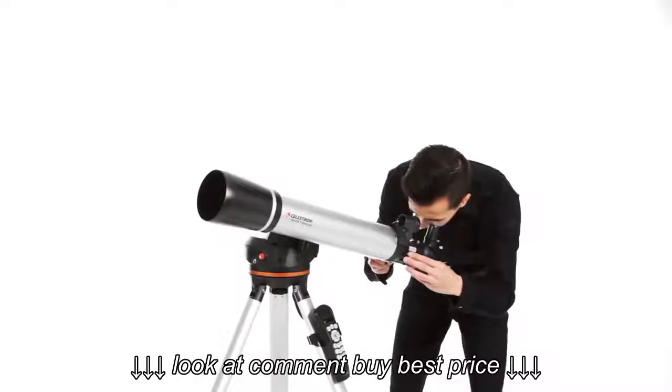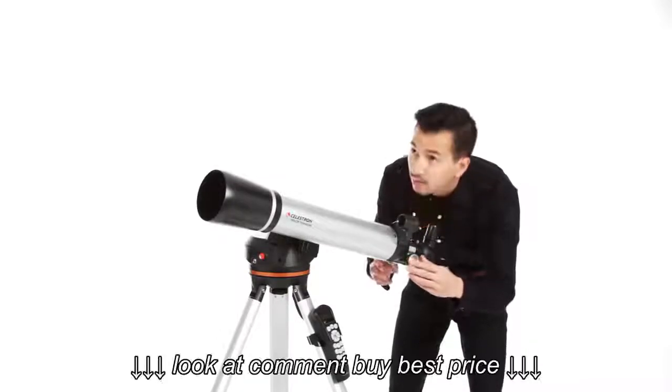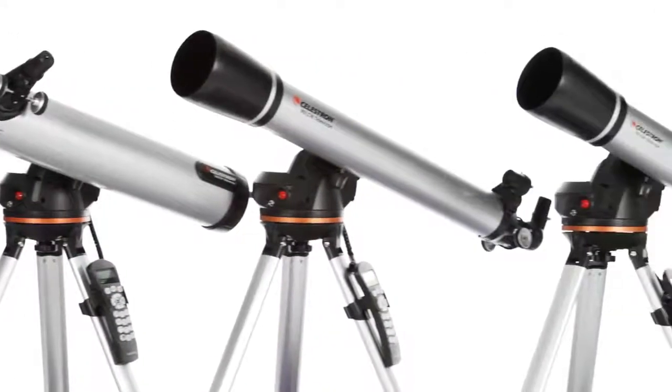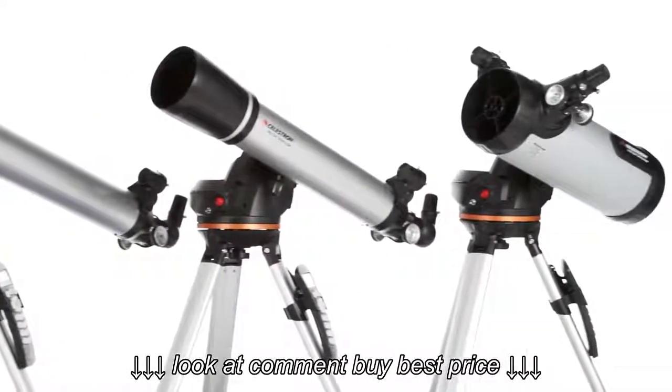A computerized telescope takes the guesswork out of astronomy, finding and centering objects in the eyepiece for you automatically. That means you and your friends can get more out of each stargazing session and spend more quality time viewing objects. Celestron's LCM telescopes bring you the same star-locating technology you'll find in our advanced telescopes at the most affordable price.